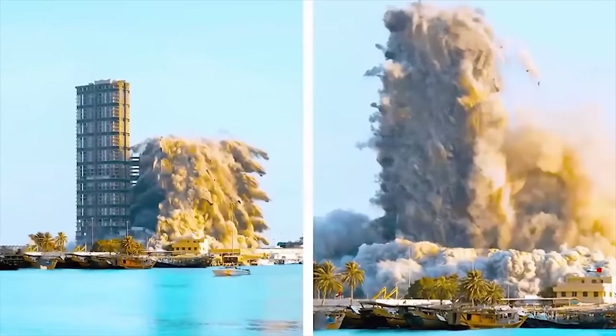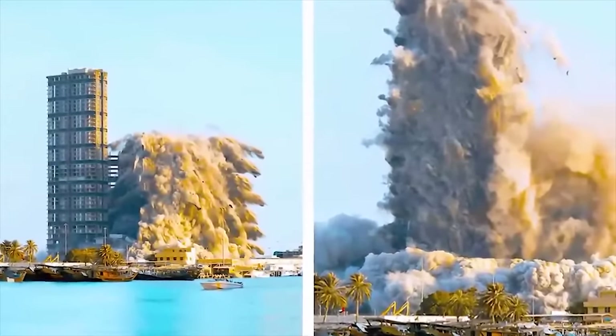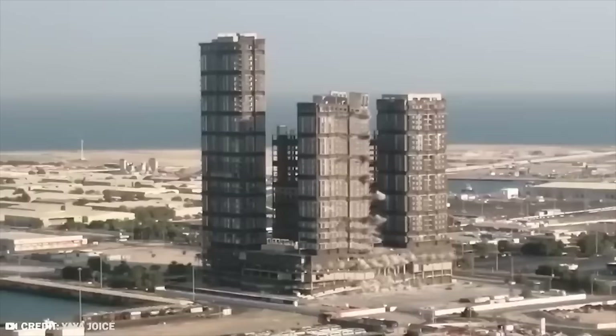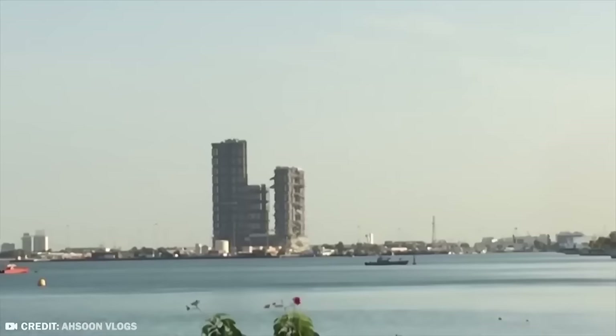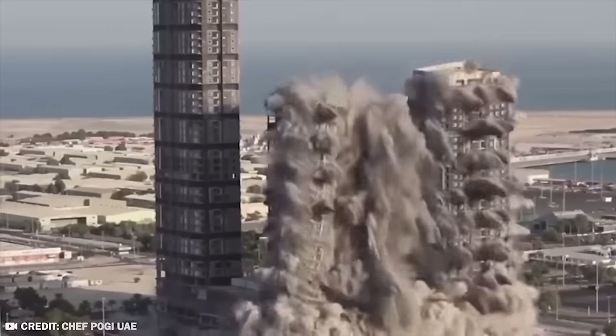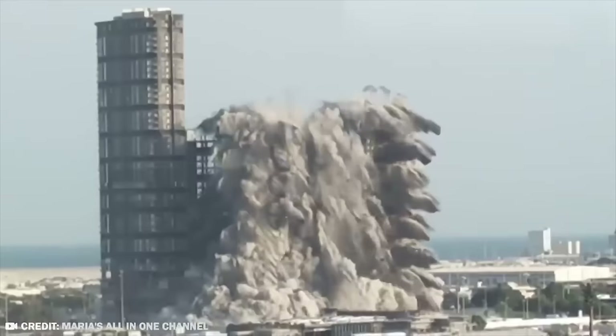This was a rather recent demolition, occurring back in 2020, and it was a quick demolition at that. 144 floors of the plaza were successfully demolished in a record 10 seconds on November 27th. There's actually a record for building demolition, and this one set that record.